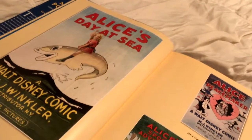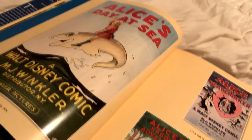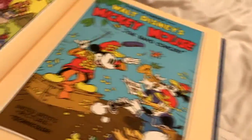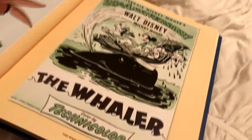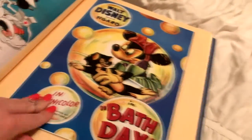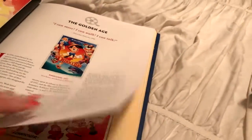They have the ones from their earlier works, like all the Alice adventures, so you can see all of those. And they have the classic Silly Symphonies and all the classic Mickey cartoons — just really fun, things that you don't really see. And then that was kind of a sneak peek.